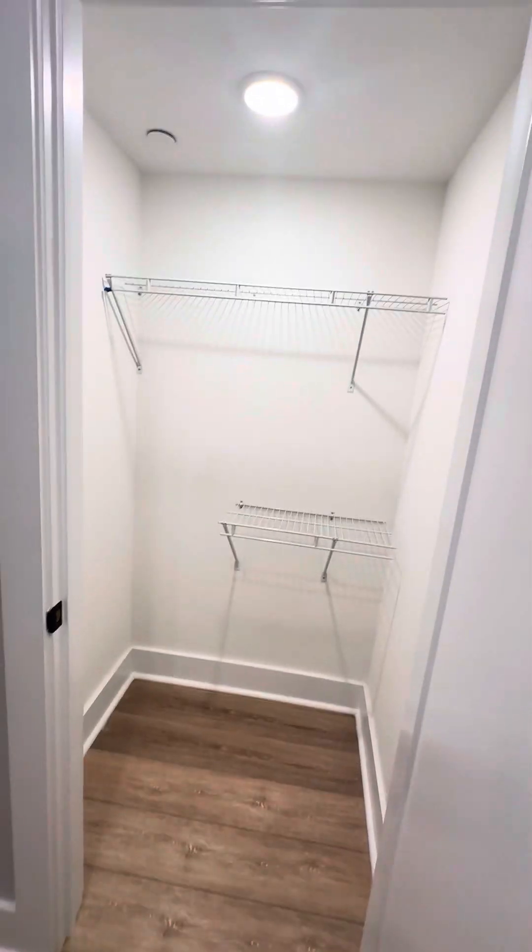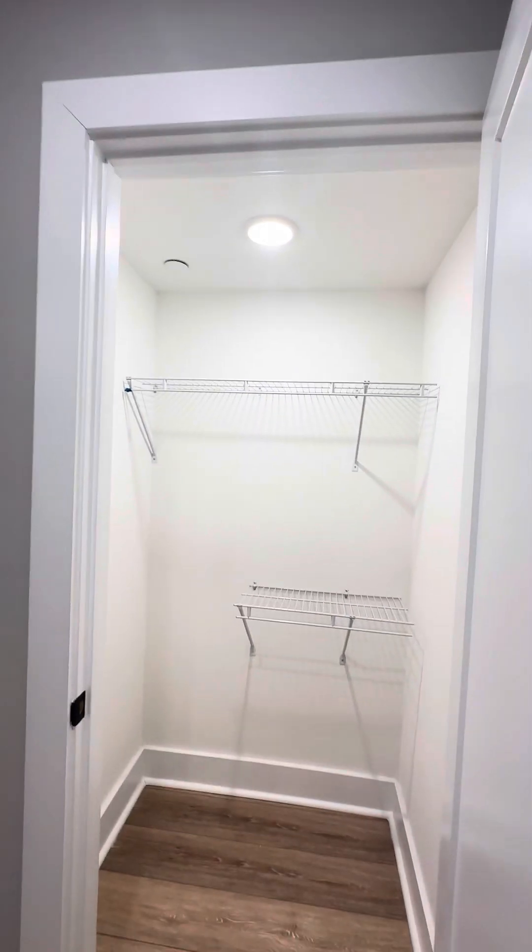Every room comes complete with hi-hat lighting, and you do have lighting in the closets as well. There's a nice, large walk-in closet in the first bedroom with shelving — lots of space in there.